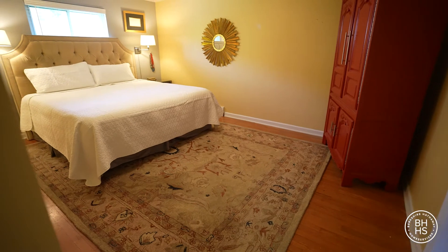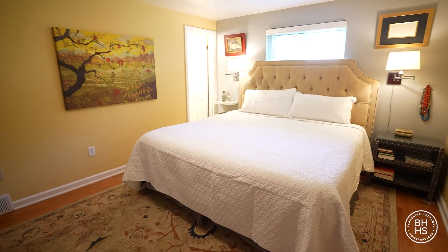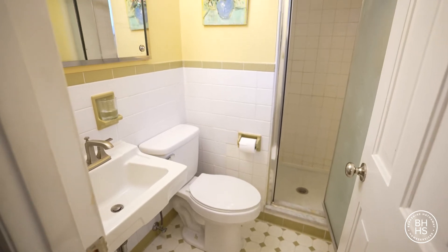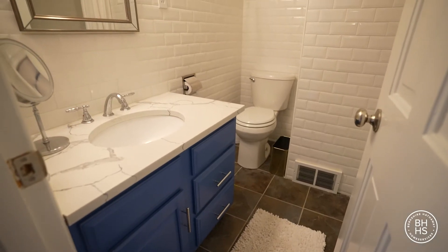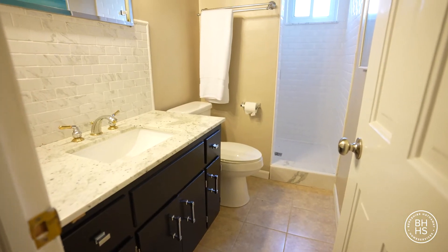There are four bedrooms on the main level. The master has double walk-in closets and its own full bath. The hall bath and the lower level bath have recently been updated, again with granite, marble, and quartz.